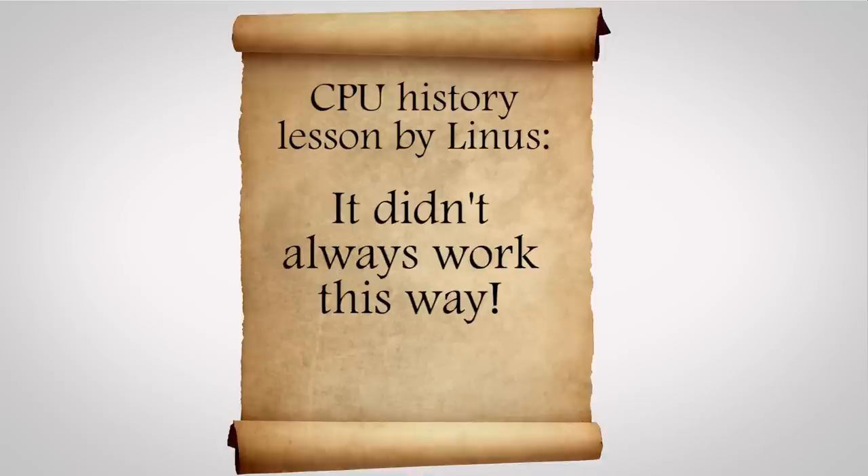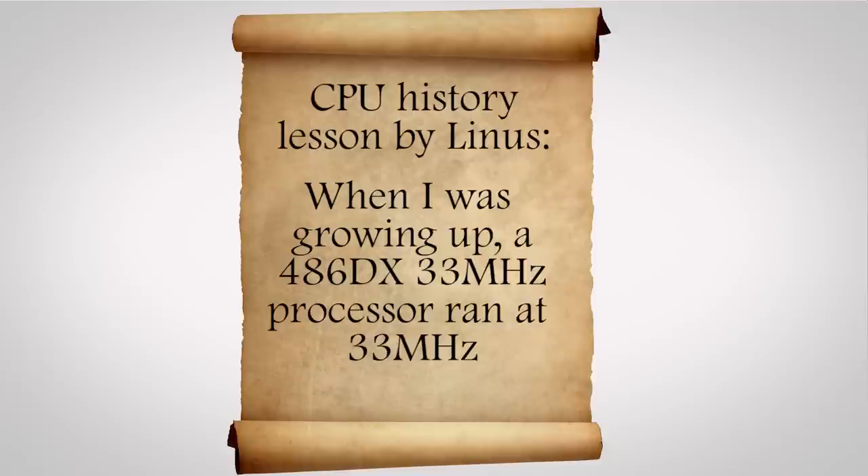I'll explain why they do this, but first a bit of history — it didn't always work this way. When I was growing up, a 486DX 33 MHz processor ran at 33 MHz, and if 33 MHz was good enough for when it was working hard, then it was good enough for when it was sitting around doing nothing too. And that was fine.